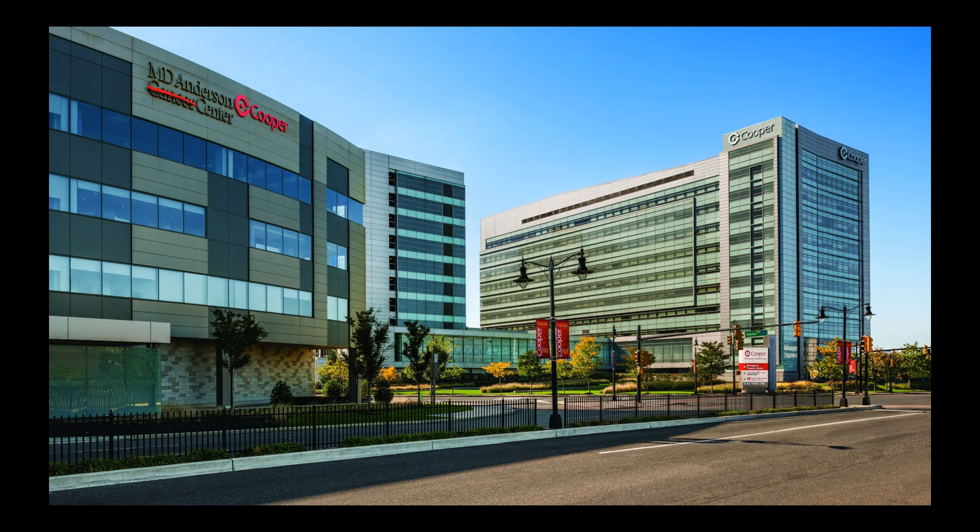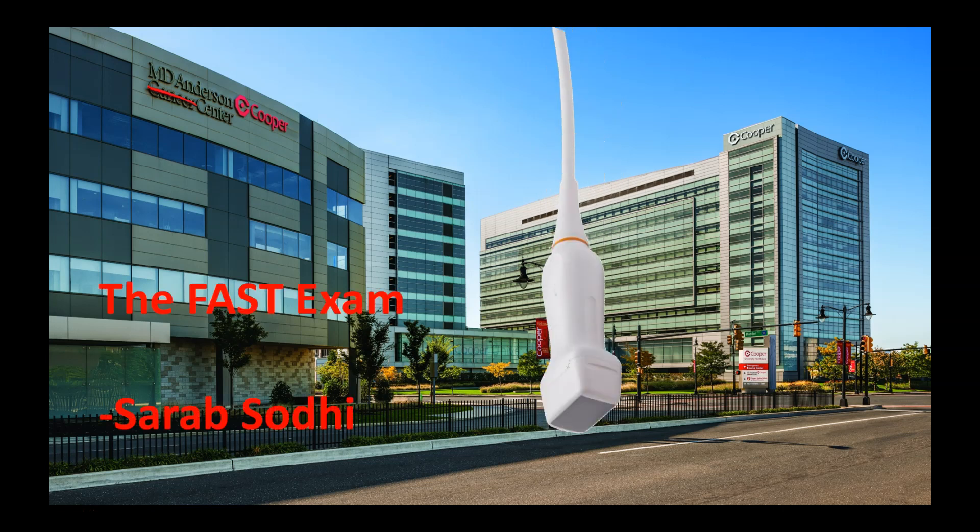Hello, today we're going to talk about how to do a FAST exam and when it's useful. I'm Sarah Pocility, emergency medicine and ultrasound faculty at Coopham University Hospital, as well as the Director of Undergraduate Ultrasound at CMSRU.